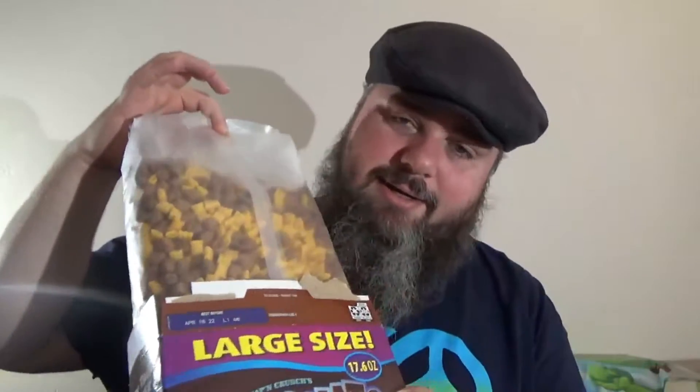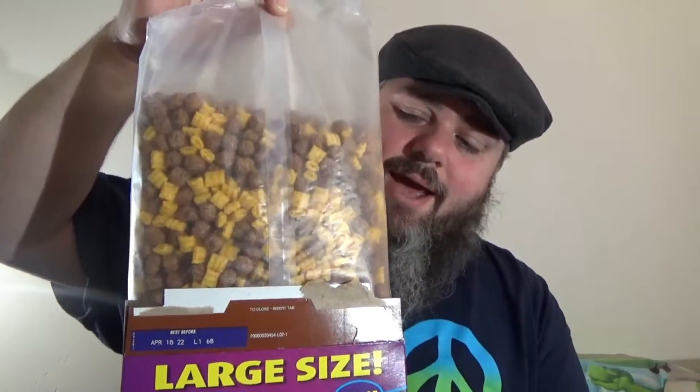Wow, look at that. I'm not going to eat this cereal dry — I'm going to get a bowl of milk. Let's see what this tastes like.